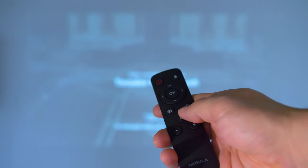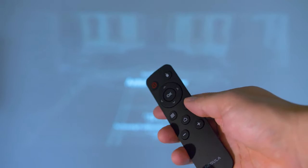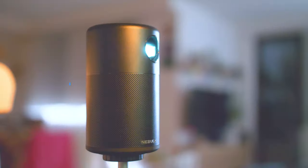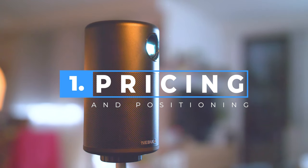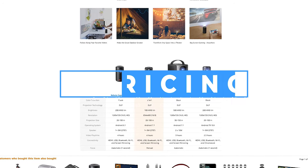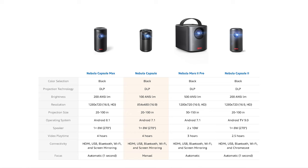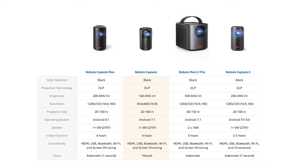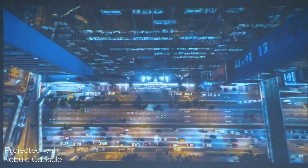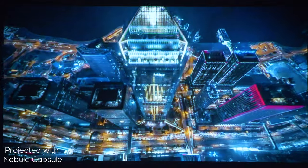Nebula is a subsidiary of Anker, a company so well known for its batteries, and they have entered other markets launching quite interesting devices, with the Capsule being among the most interesting innovations from their side. Right now the original Nebula Capsule is priced at around $300 on Amazon and often discounted. There's a second generation with better specs and some extra features but costs almost twice more. I specifically want to review the first generation because at the moment it offers an excellent quality-to-price ratio, and more info about both products together with a modest discount can be found linked in the description below the video.